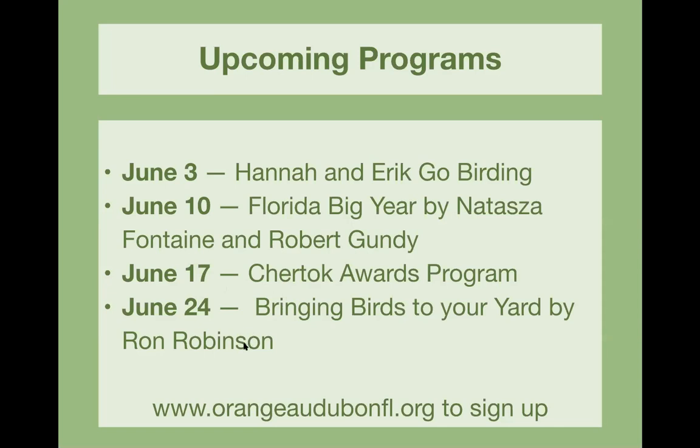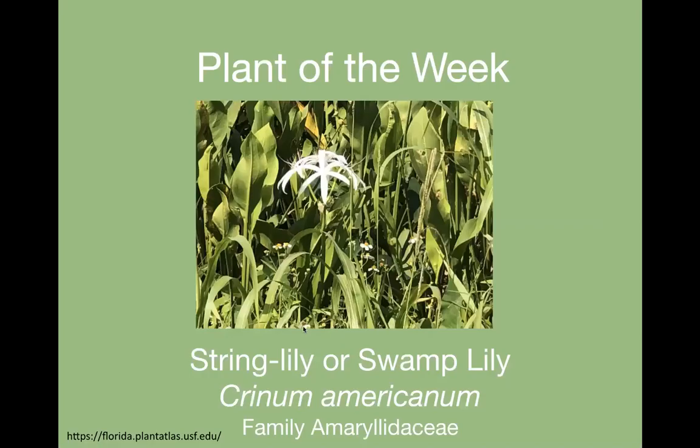June 24th, another one from Alachua — we're bringing 'Birds to Your Yard' by Ron Robinson. Now I'll do a very quick plant of the week.